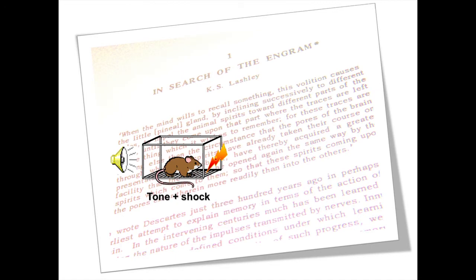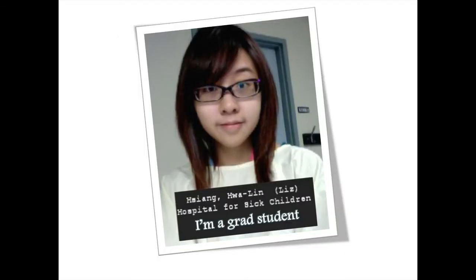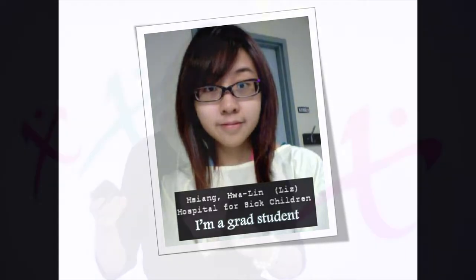In our search for the engram, we've been using a lot of fear conditioning. But it's been said of heroin, and probably also applies to other drugs of abuse, that it's so good, don't even try it once — suggesting that experience with a drug of abuse can make a very long-lasting memory that can continue to guide behavior even after you've stopped taking the drug. Actress Lindsay Lohan in 2007 was arrested for driving under the influence of cocaine, and this one lone experience with cocaine was enough to drive fairly bad behavior for several years. Graduate student Liz Huang said: if we can find what's going on with the cocaine memory engram, maybe we can manipulate it just like we did with the fear engram.